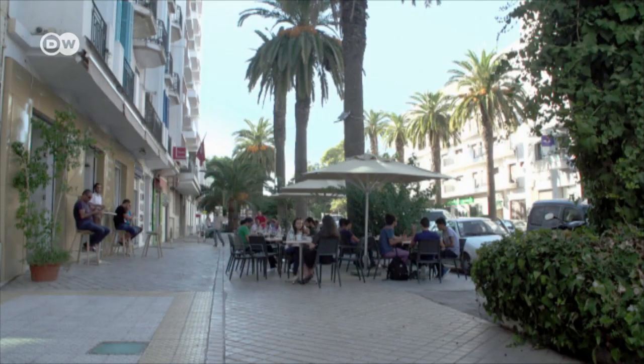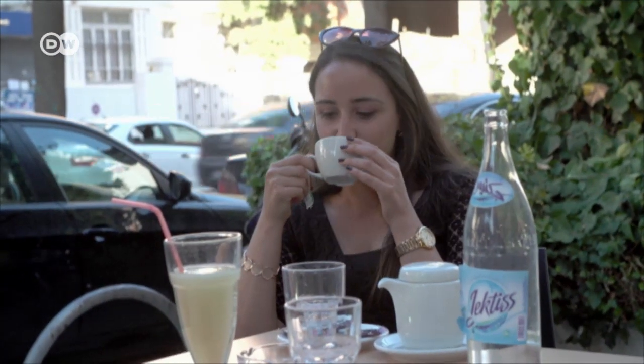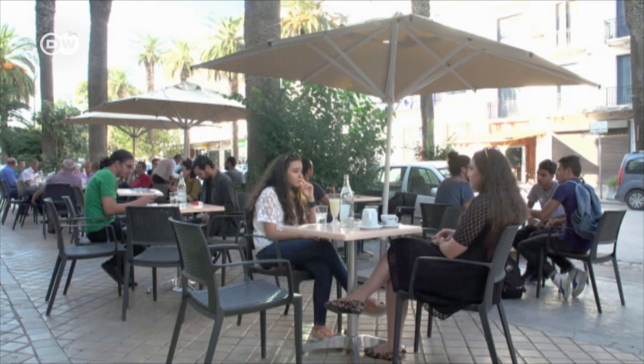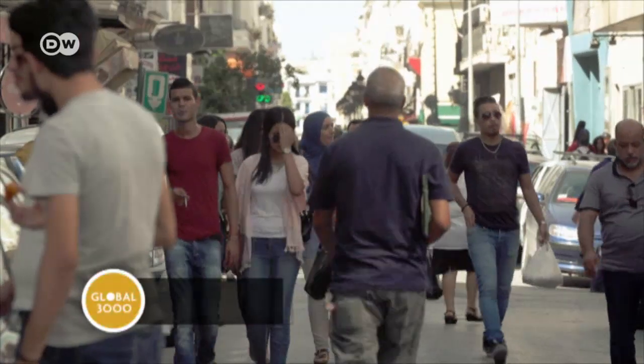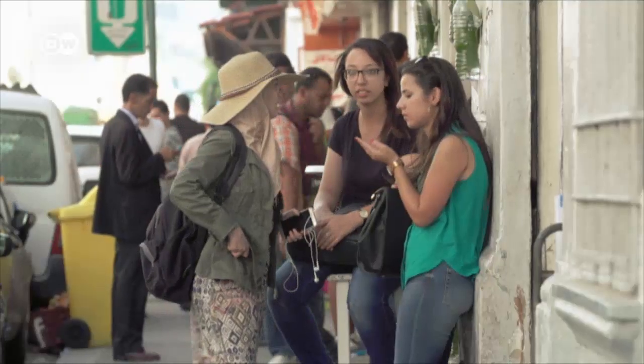Unemployment is rife among Amani Benhassen's generation. Over half the population of Tunisia is under 30, and many people she went to college with have yet to find work. But environmental engineering is a growth industry. Our generation is the most affected by environmental issues, and so now they've started to become a big part of our thinking. Environmental protection and energy efficiency — new technologies that could give the Tunisian economy a major boost, and the country's younger generation new opportunities.